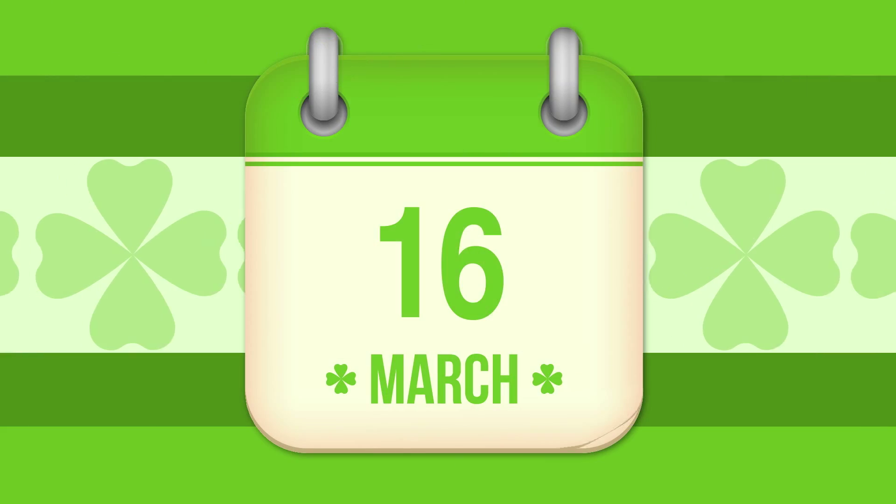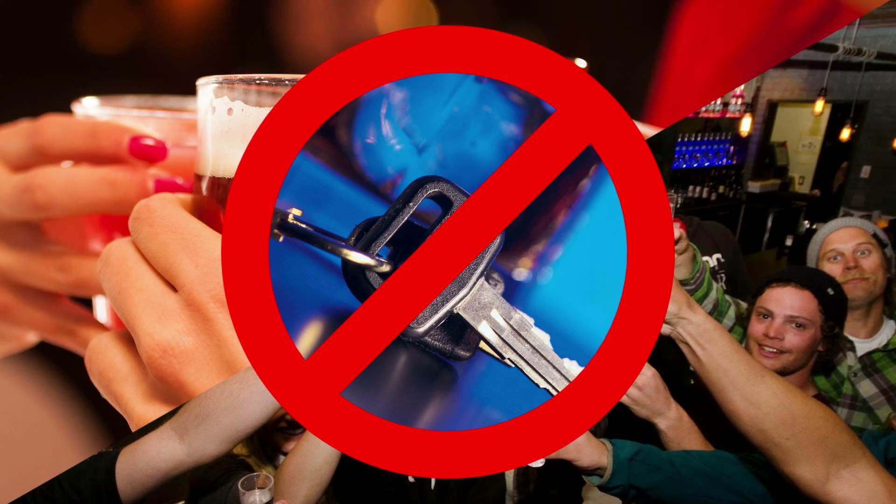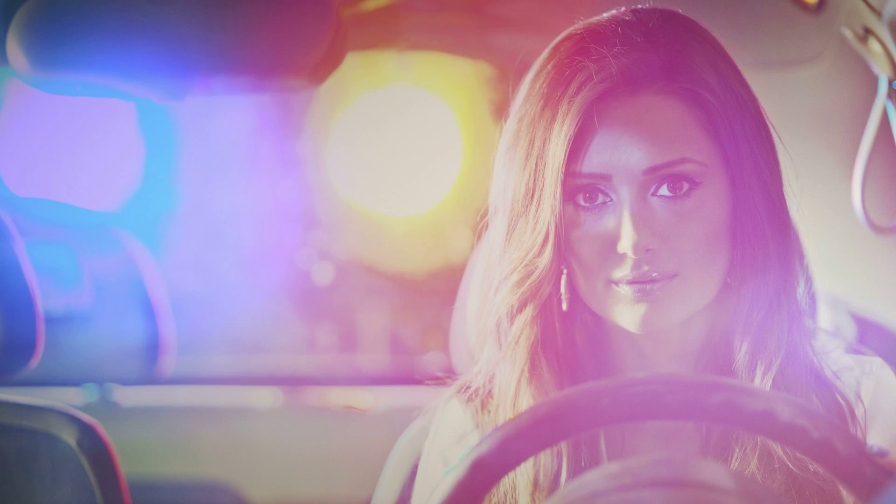So it's St. Patrick's Day weekend and you're having a few drinks with friends. Don't make the incredibly stupid decision to get behind the wheel. If you do, you might see those blue and red lights in your rearview mirror and an officer pulling out one of these.